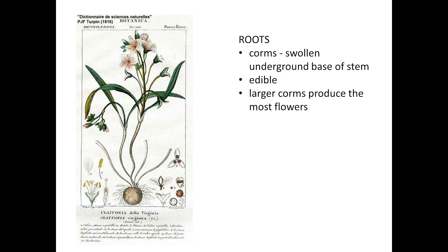The stems and leaves grow from a small round corm, an underground storage part of the stem with many fibrous roots. Rodents eat the corms, and people have eaten them too, calling them fairy spuds.